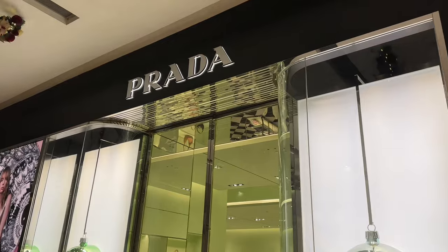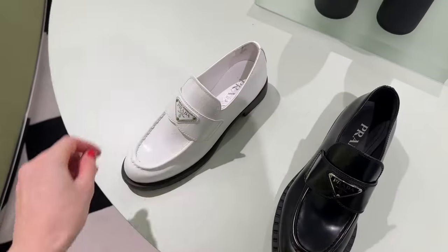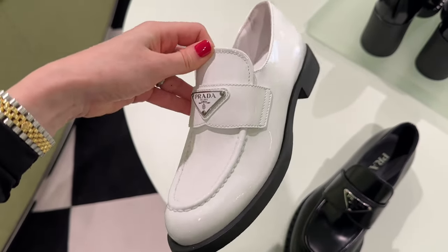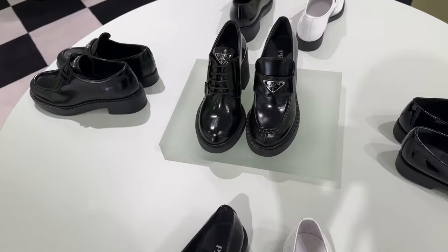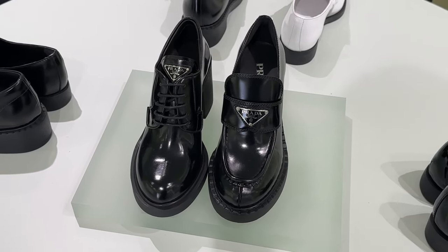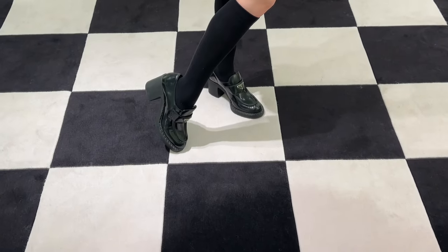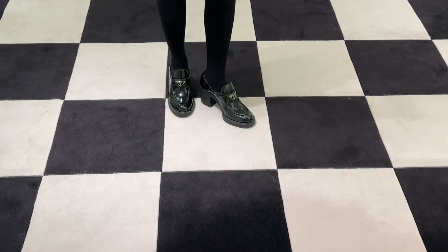Next up is Prada. It's been a while since I've been back to the store — I think the last time was when I bought my loafers. I was thinking about getting another pair with heels. My favorites are the ones with laces — they're so pretty and stylish — but unfortunately my size is not available. I tried on another pair that's similar to mine but with a heel. They're gorgeous but too similar to my current ones.